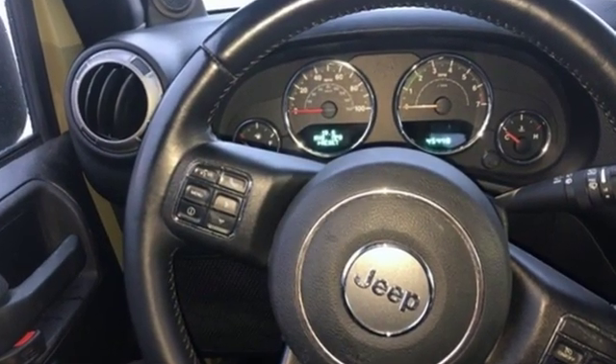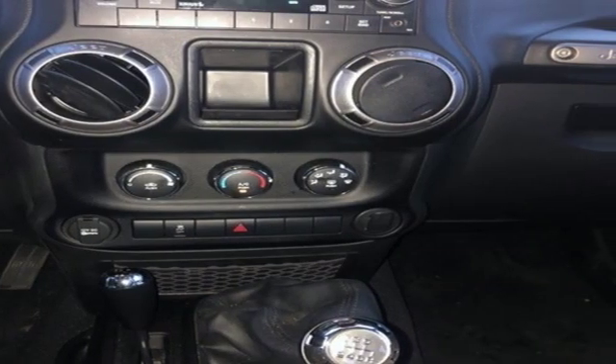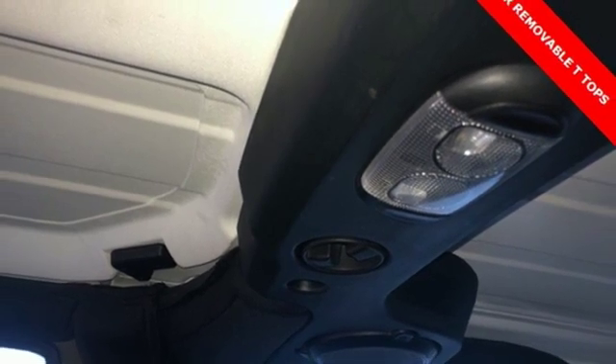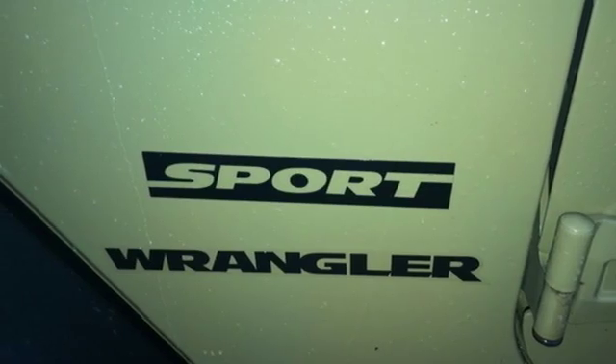V6 engine, leather steering wheel, external memory control, manual tilting steering column, wireless phone connectivity, voice activation, front and rear tow hooks, USB port, and manual transmission.